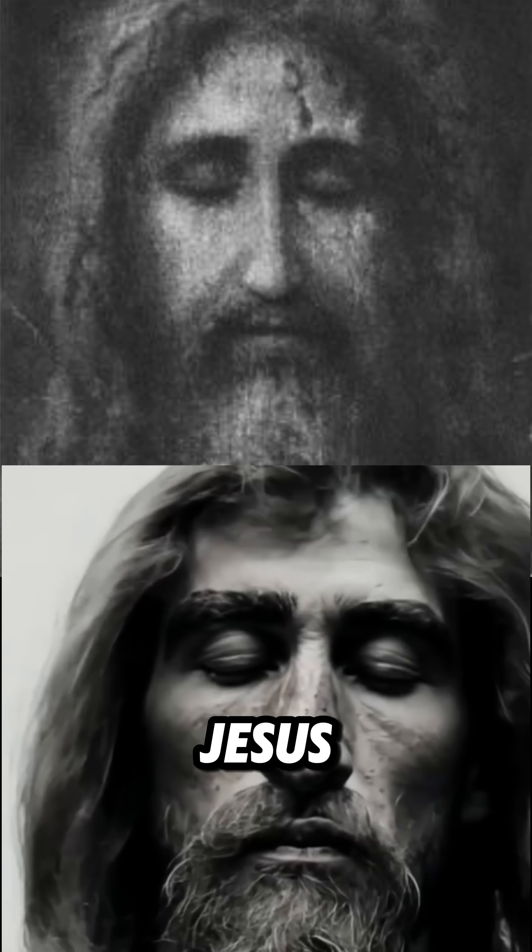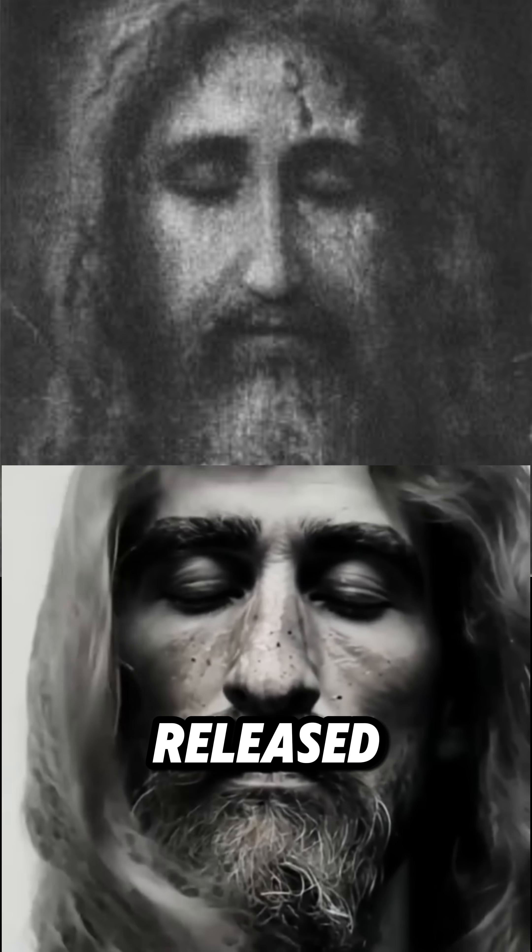Comment 'Jesus,' and I'll send you the second image they never released to the public.